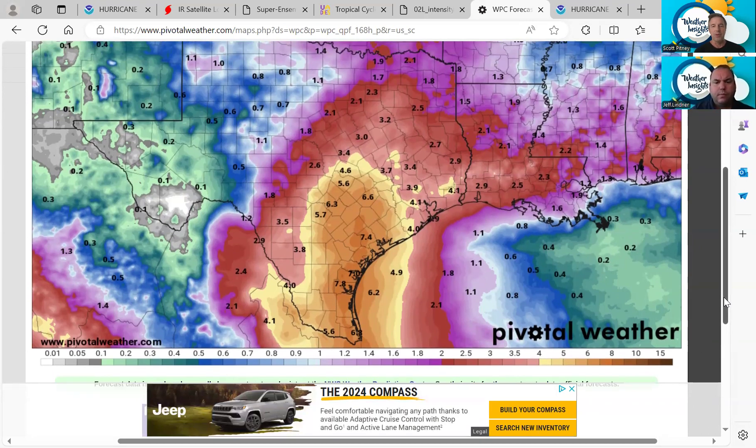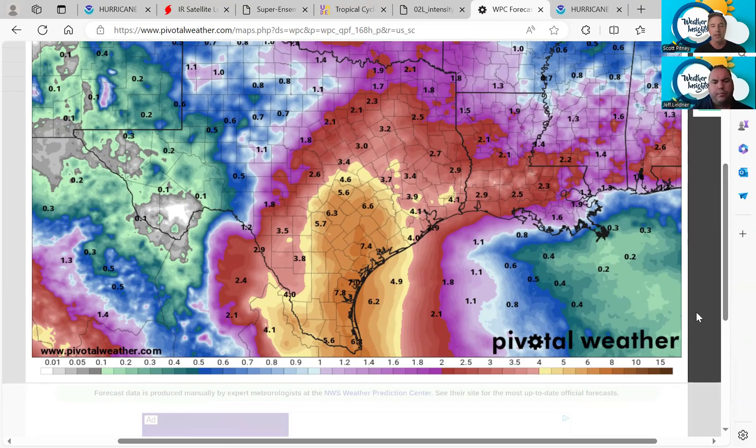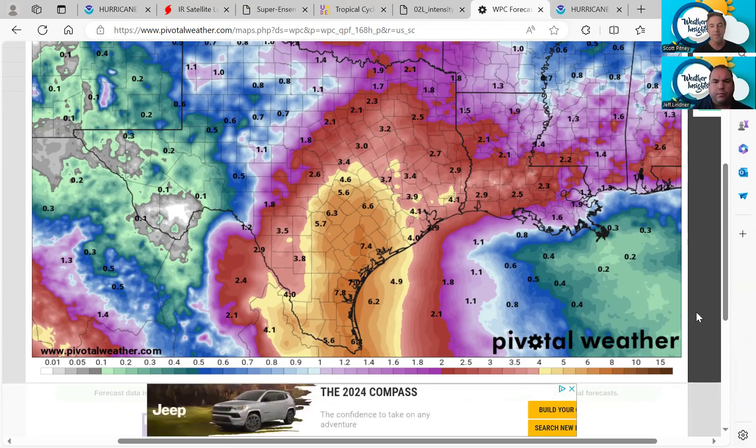We talk about sustained winds a lot. For those of you who don't know, sustained winds means the wind is sustained at at least 39 miles per hour for one minute — that is the definition of sustained. But outside those sustained winds, you can still get tropical storm wind gusts. To be officially sustained, they need to be at that level: 39 miles per hour for at least a minute.